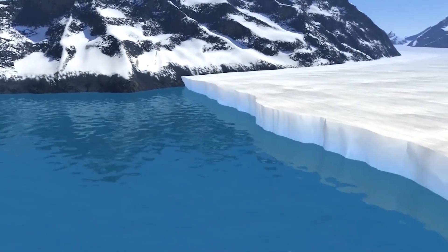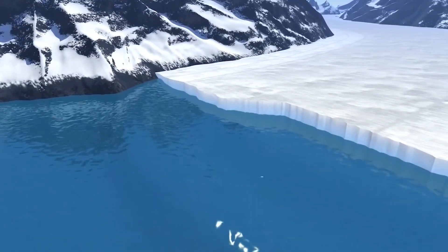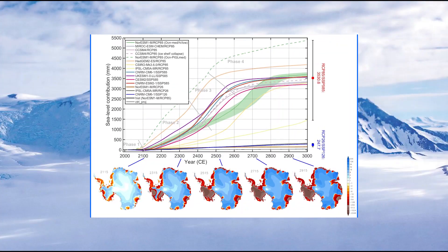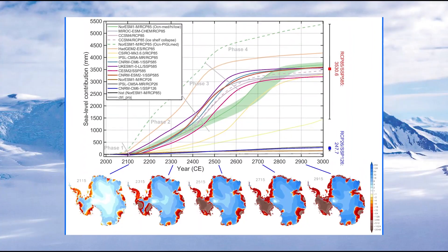Thus, Thwaites Glacier may soon collapse. Glaciologists say it's unlikely, but the melting is quick enough that it could disappear in a decade or a century. Thwaites Glacier holds enough fresh water to increase global sea levels by 50 centimeters — that's huge.